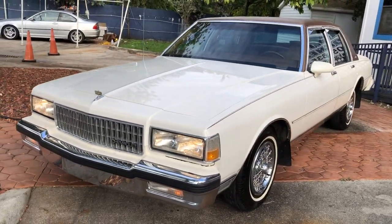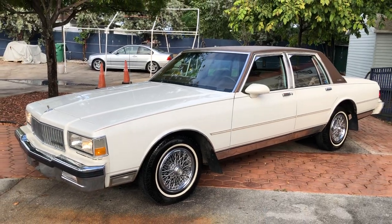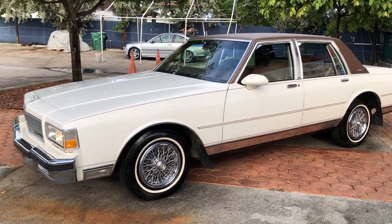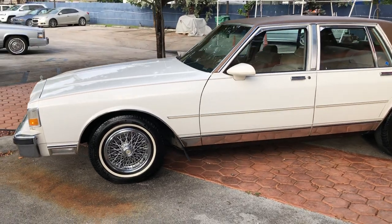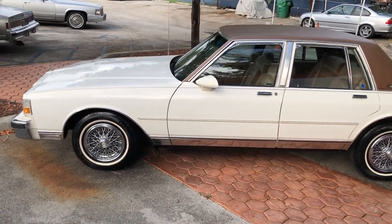It's got a 5.0 — stock original 5.0. No modifications, AC, power everything. It's in excellent shape. Runs and drives excellent.